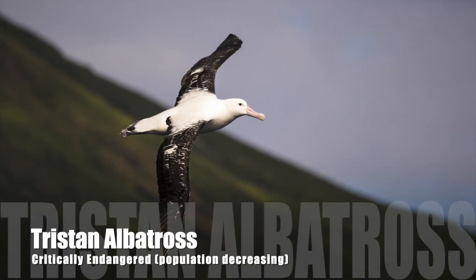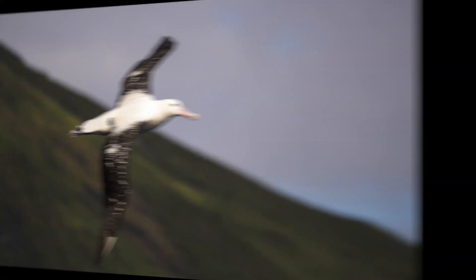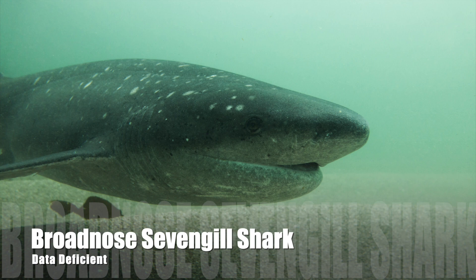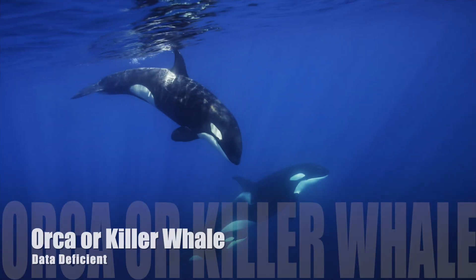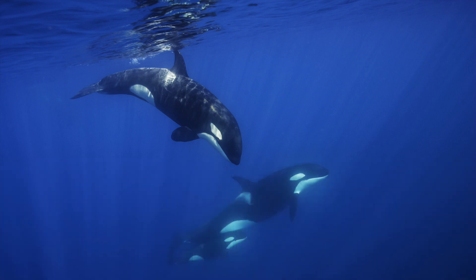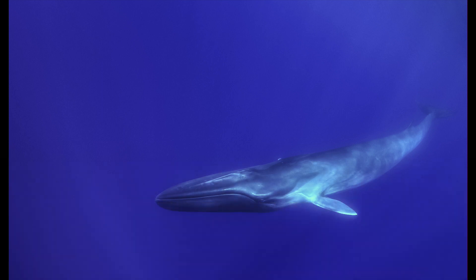The Tristan albatross is critically endangered and only nests here. This shark is threatened in other areas by fishing, so protection here will help. The killer whale is one of the apex predators in this area — if they are doing well, the ecosystem is sustainable. The fin whale is the second largest species of whale.